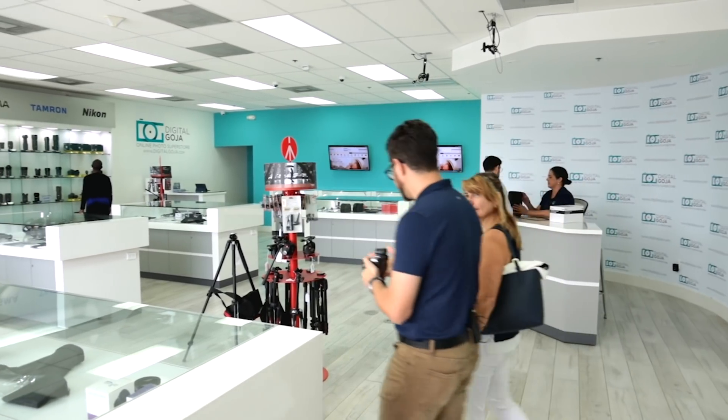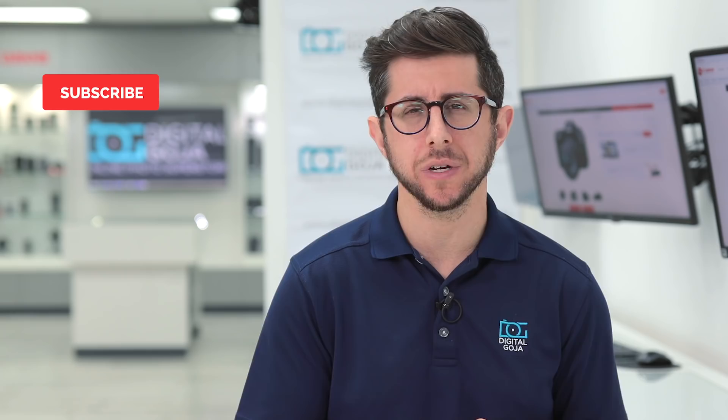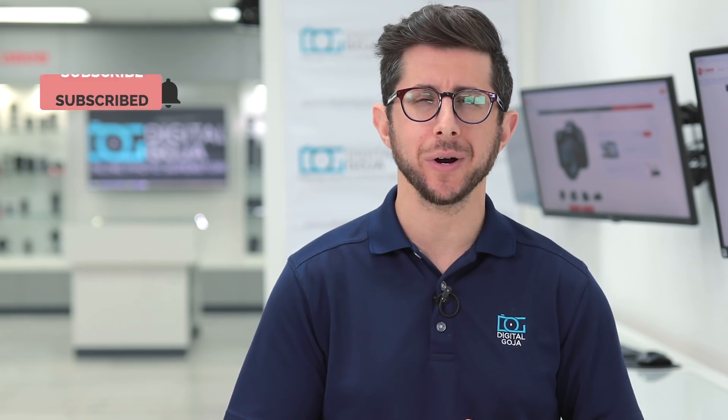Before I get into it, I want to thank Canon for supporting this video. Come visit us at the Digital Goja showroom in Miami. And don't forget, we publish new content weekly, so subscribe to our channel and tap the bell icon to get notified about our latest videos.